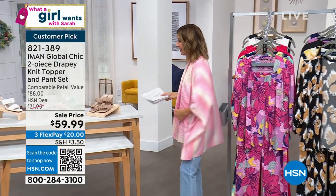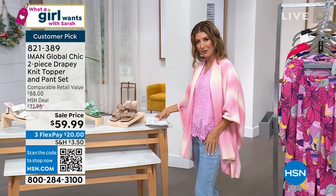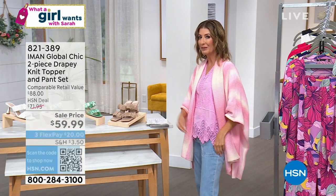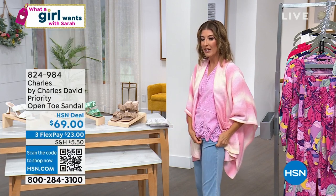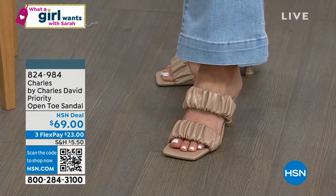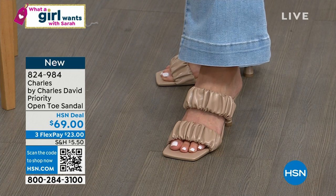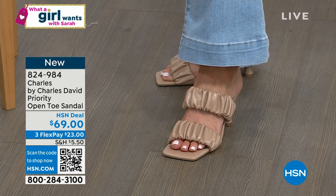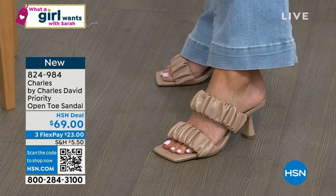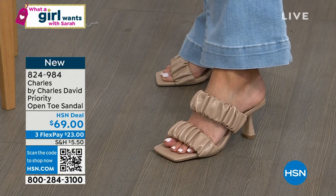We're going to do a shoe — did I say there were going to be two pairs of shoes in the show today? This is a really, really good shoe, also brand new like the shoe we premiered last hour. This ruching, this ruffled pleated look, is one of the hottest trends in shoes, sandals, and slides right now.